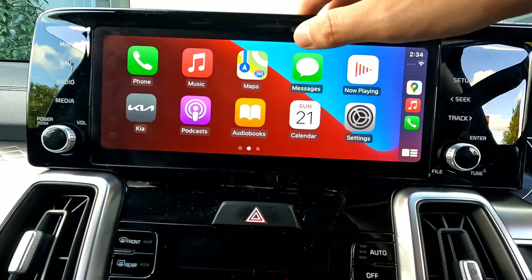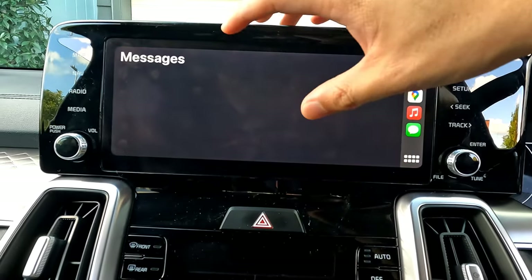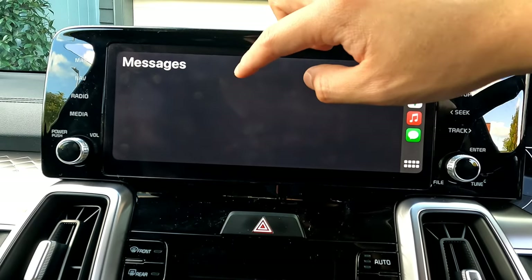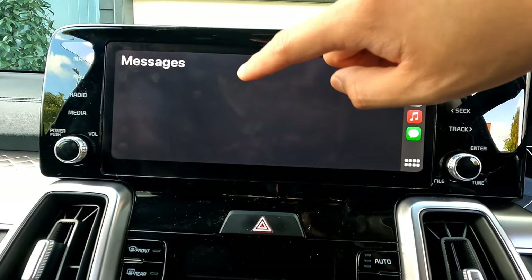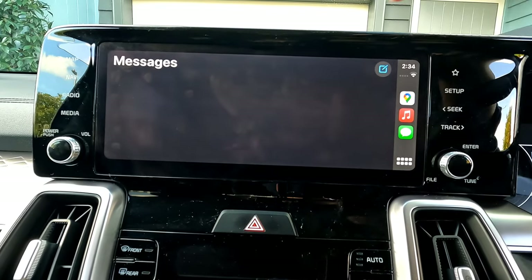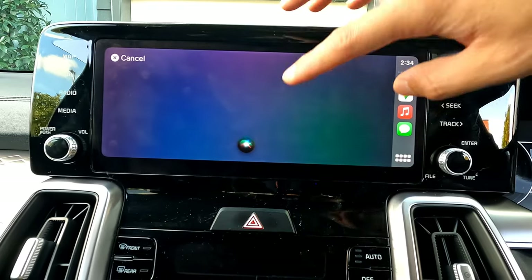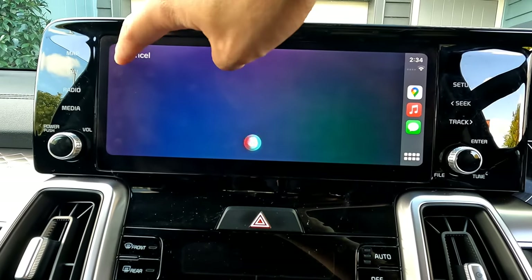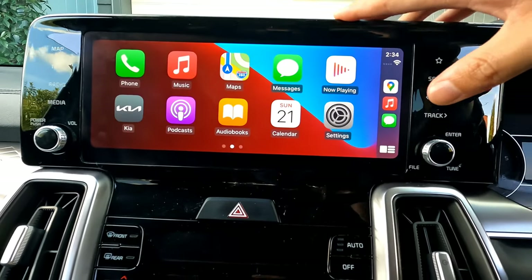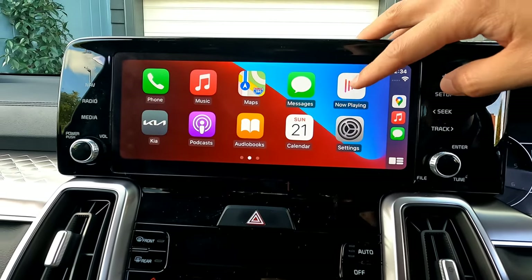In the Messages section, your messages won't be displayed on screen for safety, but if someone sends you a message it will show their name (if saved in contacts) or their number. Press it and CarPlay will read the message aloud and ask if you'd like to reply. You can only reply using voice commands while driving, since typing is disabled for safety.